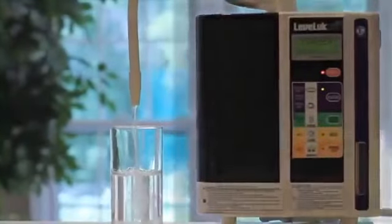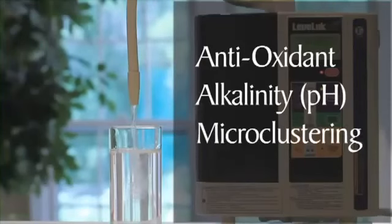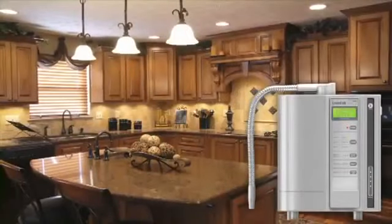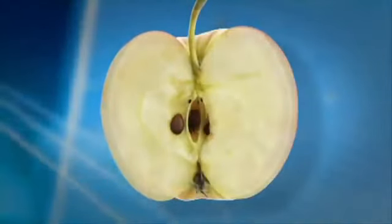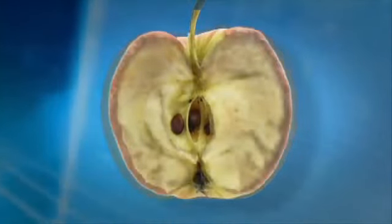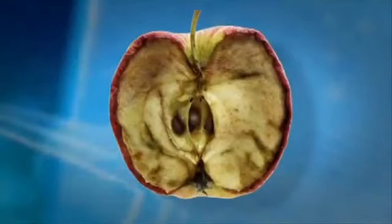Kangen Water has three important properties that distinguish it from regular water: the antioxidant value, alkalinity, and microclustering property. In the next few minutes, you will learn about each of these properties, as well as other important benefits to having an Enagic ionizer in your home. Oxidation is the rust on a pipe or the breakdown that occurs when you cut an apple and it turns brown. Antioxidants slow down or stop that process and are found in many fruits and vegetables from Mother Nature.